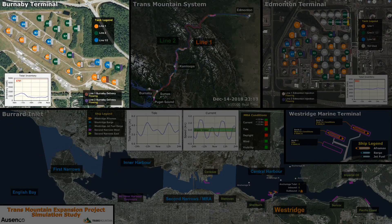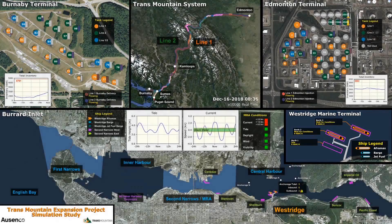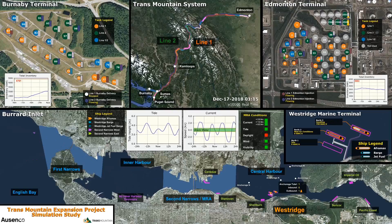Commodities that arrive at Trans Mountain's Burnaby Terminal are directed to Chevron's Burnaby Refinery, to Suncor's Burnaby Products Terminal, or to Trans Mountain's Westridge Marine Terminal, to be loaded onto tankers and barges. The model's Burnaby Terminal includes new tanks proposed as part of the expansion. The optimal number and sizes of the tanks were partly determined through simulation iterations.